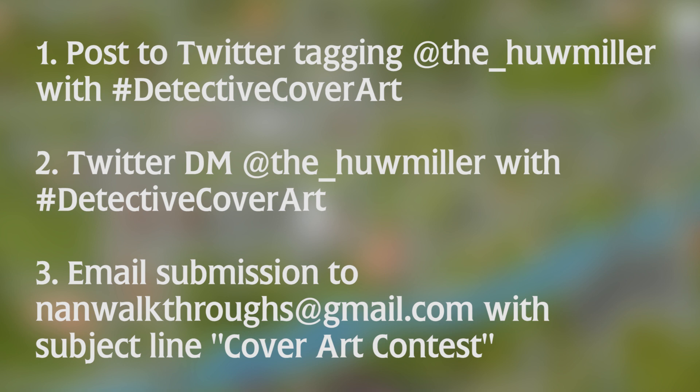I finally got a Nancy Drew Walkthroughs official Gmail account — best day ever. Send it with the subject line: Cover Art Contest.